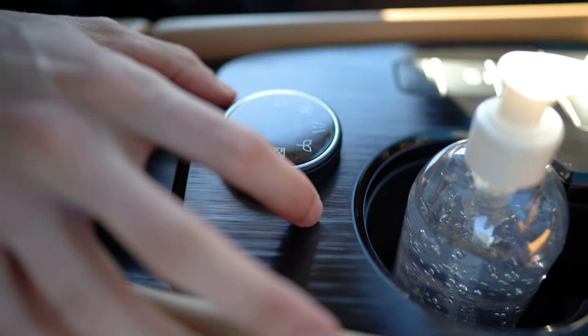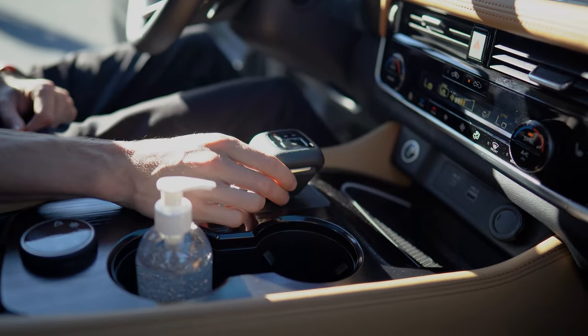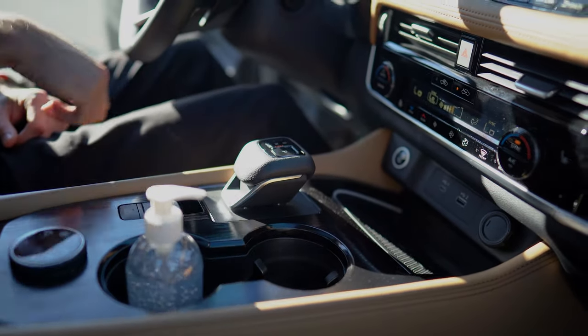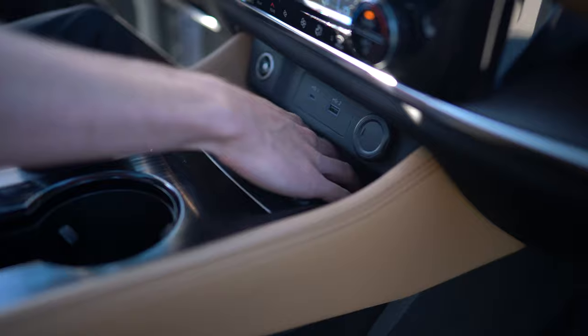They've kept all the features that you've come to love with the Nissan Rogue, especially in the fully loaded model. You're still getting features like the 360 camera, Apple CarPlay, Android Auto. They've also added in a wireless charger too, which is a nice addition.